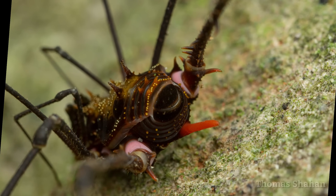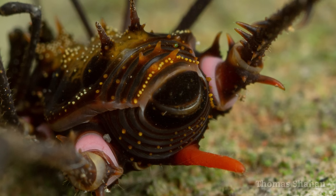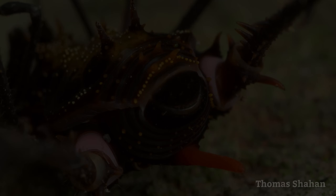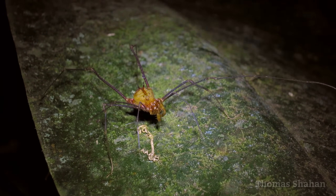And despite looking kind of scary, these animals are completely harmless to humans. Not only do they not produce venom, they're incapable of it — they're beneficial scavengers and predators.